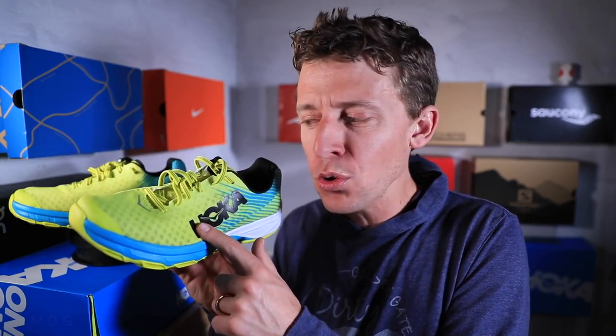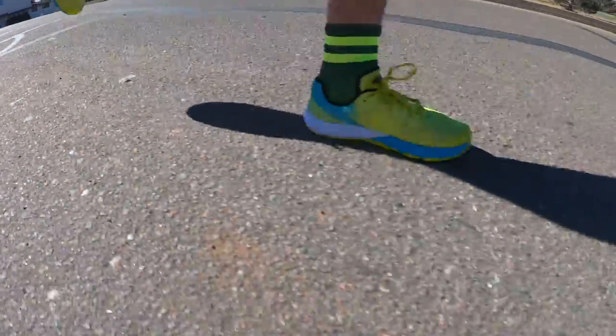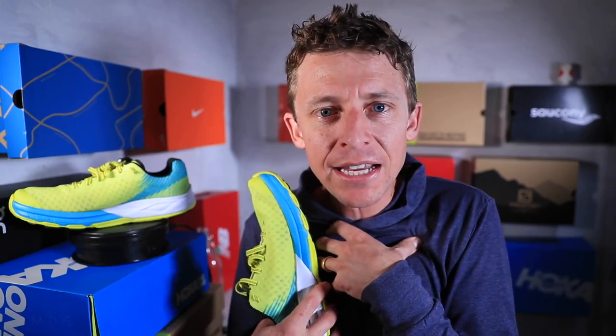Transparent, honest gut reaction: after 3 miles today I had to stop and make sure I had not tied my left shoe too tight because my left foot was kind of going numb and hurting. I think this shoe runs narrow — especially through the forefoot. My foot was throbbing and I stopped, but I hadn't even tied it too tight. I went true to size at 7.5, and it felt really narrow through the forefoot. I'm wondering if you need to go a half size up.